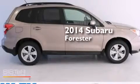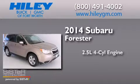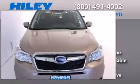This is a brand-new 2014 Subaru Forester. It features a 2.5-liter four-cylinder engine, a continuously variable transmission, and all-wheel drive.